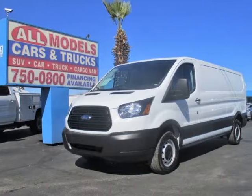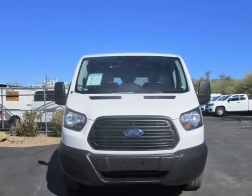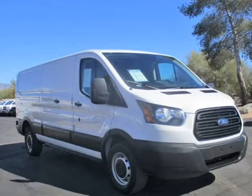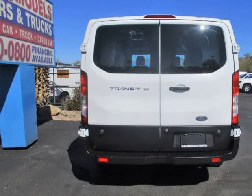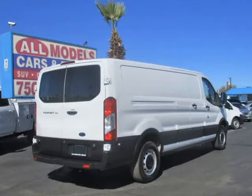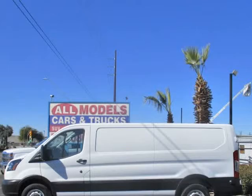This 2019 Ford Transit van is brought to you by All Models Cars and Trucks. 2019 Ford Transit 150 Van, Low Roof Extended, W-60-40 Side Door, W-LWD Van 3D. 6-cylinder, 3.7 Liter, Automatic 6-speed with Overdrive and SelectShift, RWD.